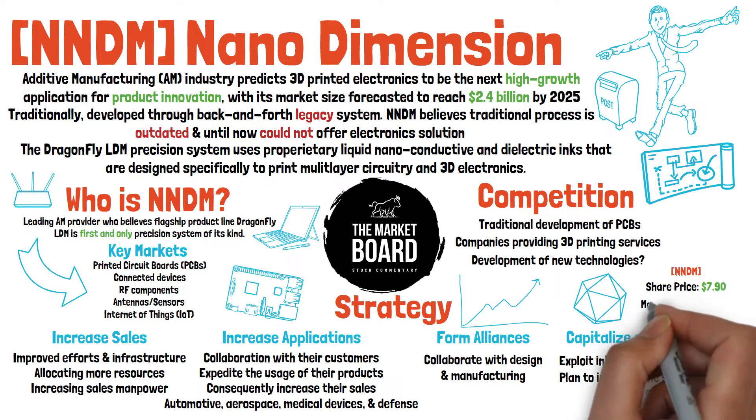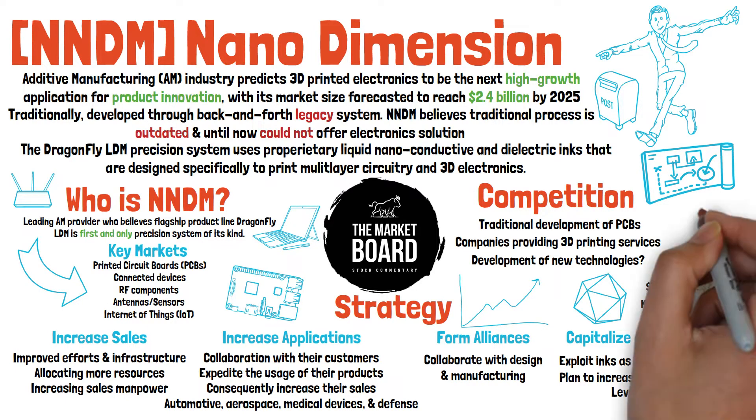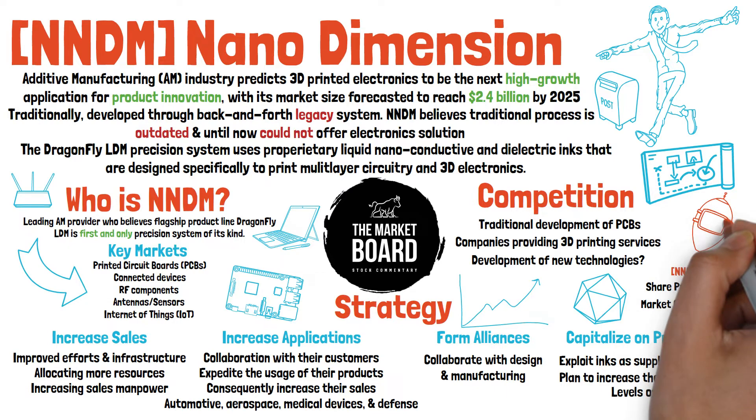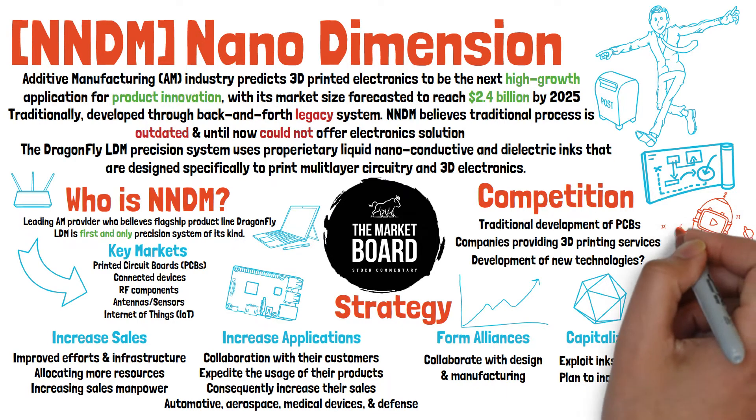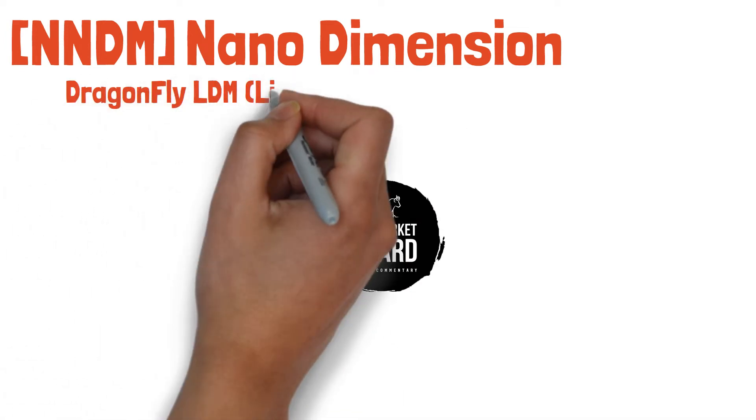At the time of this recording, shares are trading at about $7.90 apiece with a market capitalization, according to Finviz, of about $2 billion. Now let's turn to their offerings and break down their product catalog to see what exactly makes NNDM so unique.